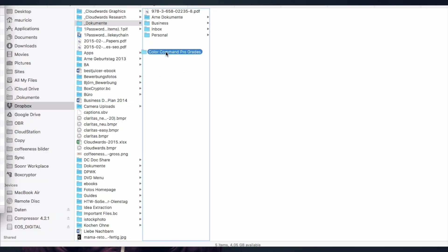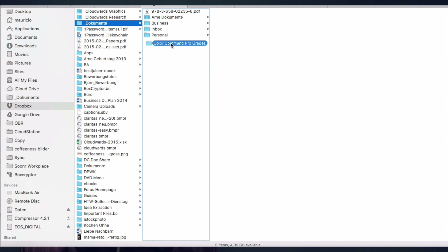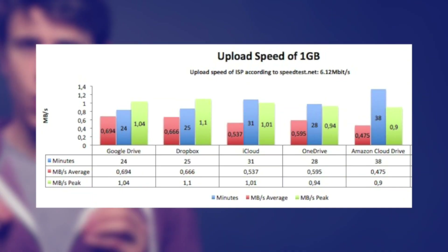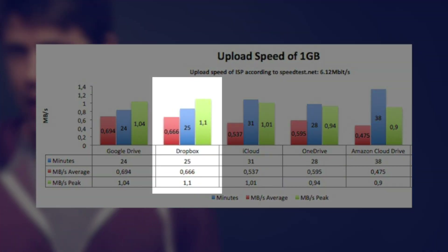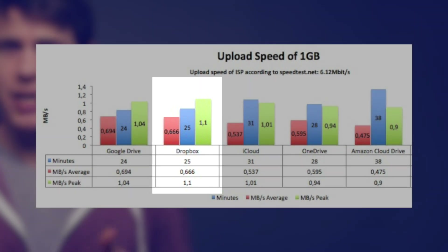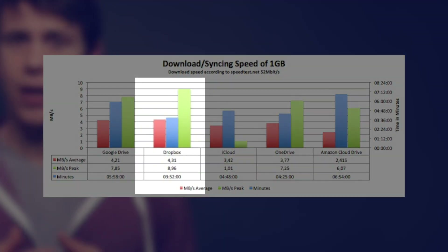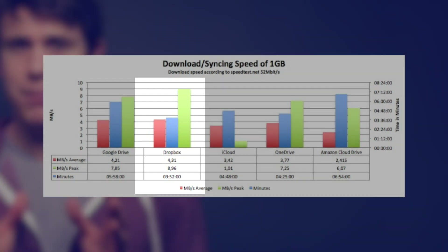For Dropbox, we also did our speed analysis. There's one bummer though — I could not download my test files folder from the web as I did with Google Drive, so we measured the speed by re-syncing our test folder instead. Dropbox uses Amazon's infrastructure, so speed is expected to be top notch. And in fact, we could re-sync our files in just about a couple of minutes — it was really great.